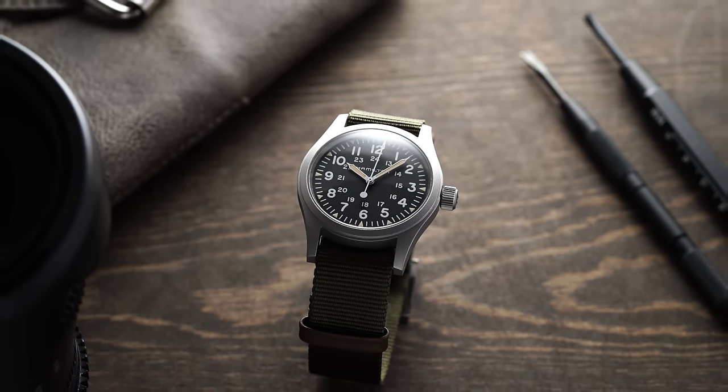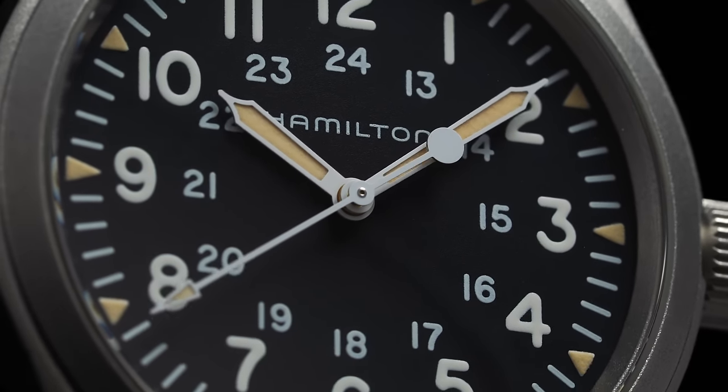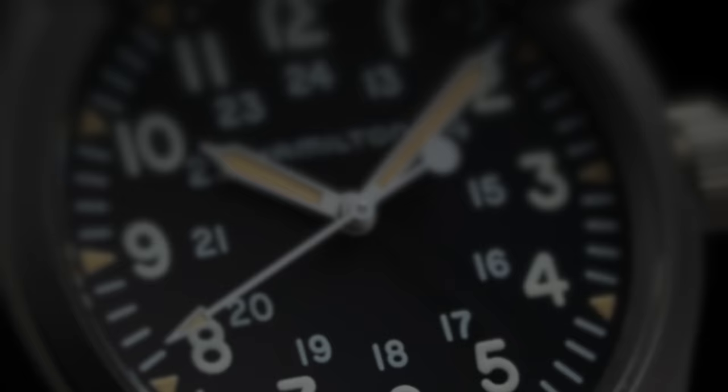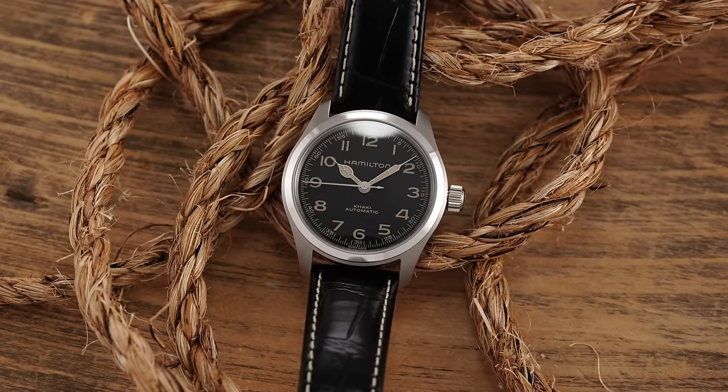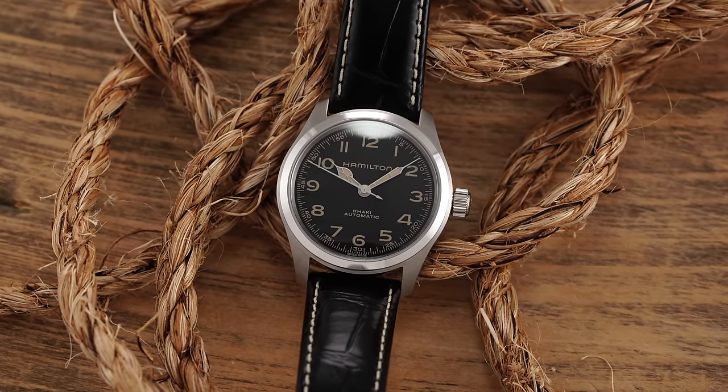Yet given the size of this collection and variations within it, it can lead to some confusion on where to start and where to look. So in this video, we're going to be looking at everything you should know about the Khaki Field collection, including its unmatched history, the importance of the design, and a breakdown of some key models and places I would recommend when first navigating this and trying to figure out what to buy.